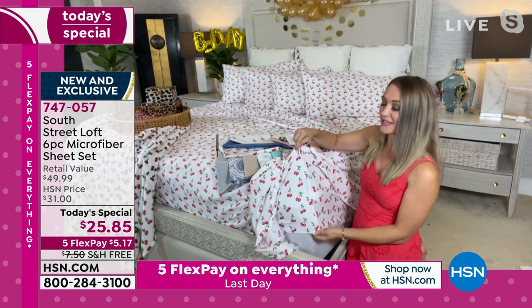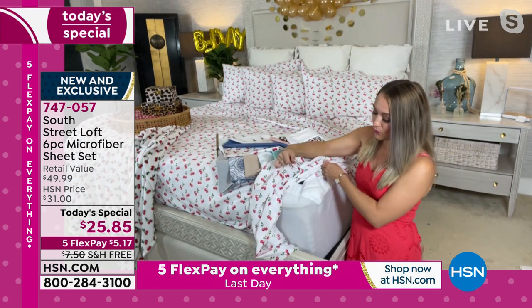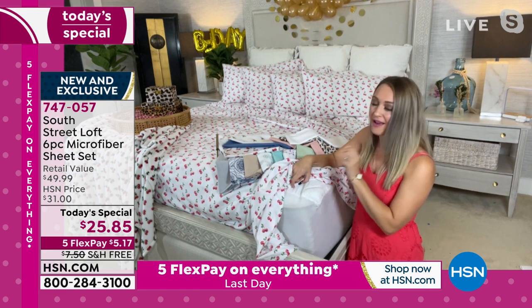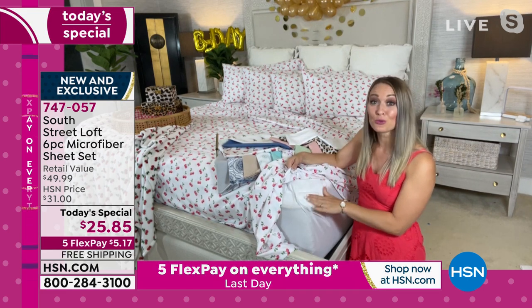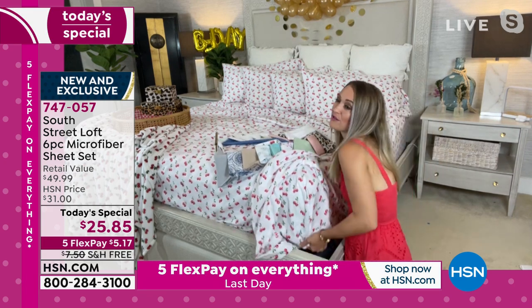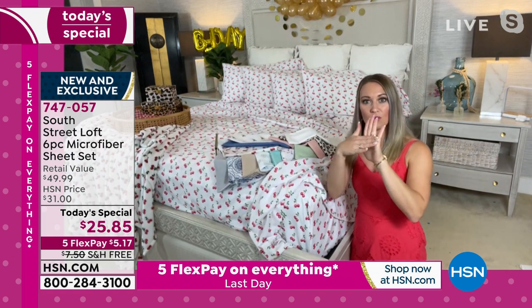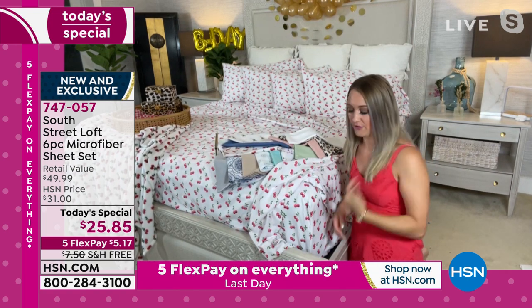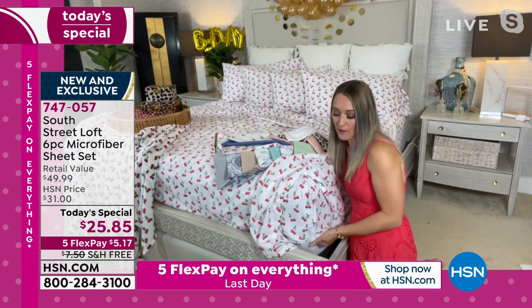No matter if you're laying on top of your sheets or tucked in between, you'll have this cozy, beautiful soft hand that feels equivalent to a high thread count sheet set. You're also getting wrinkle resistance, fade resistance, shrink resistance, and deep pockets that stretch to 15 inches. My 12-inch hybrid mattress plus a mattress topper — these sheets still fit nice and snug with several inches of excess fabric underneath.